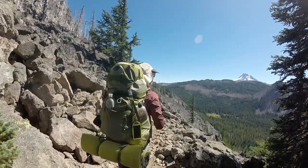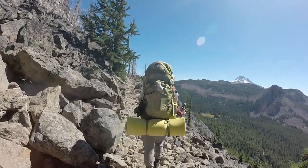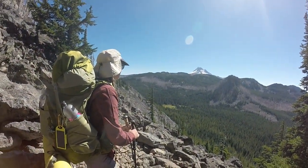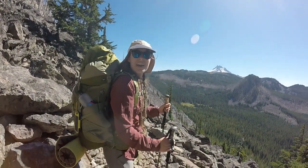We're going across a big rock face here. It's impressive. Look at that — that is amazing. We'll be there by dinner time.